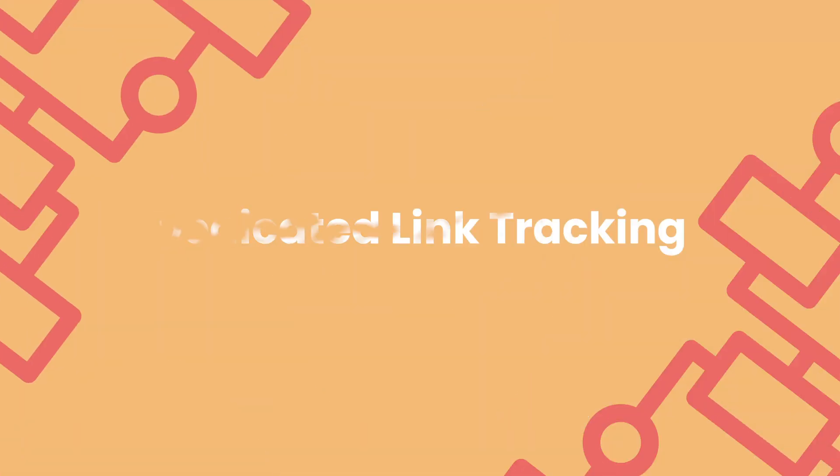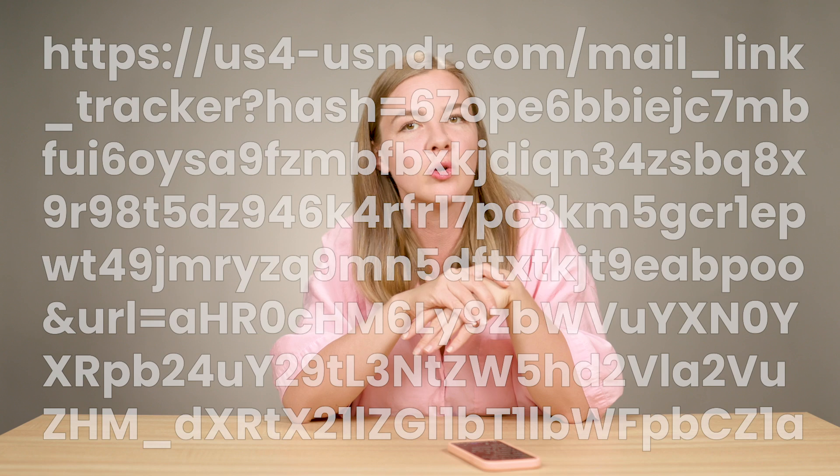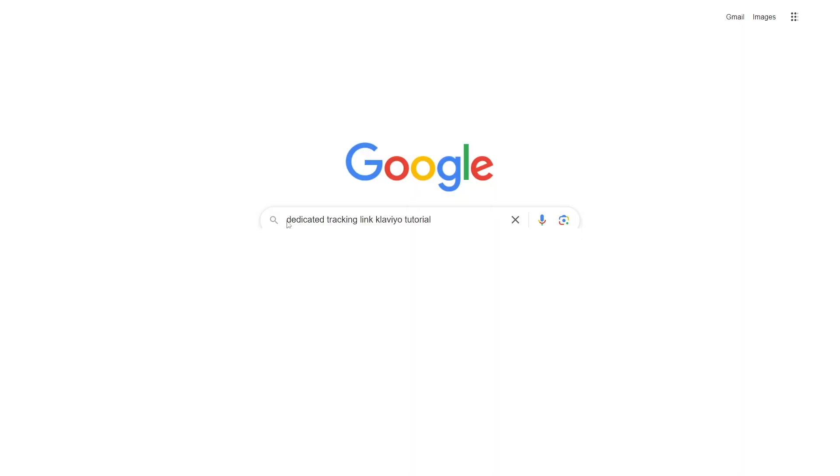Next up, dedicated link tracking. If you've ever hovered over a link in an email and noticed a bunch of random letters and numbers in the URL, that's the default click tracking from your email platform. With dedicated click tracking, you can customize the links in your emails to show your domain instead of the generic tracking domain. Using your own domain for click tracking can improve your overall email reputation and deliverability. I absolutely recommend doing this, especially before Black Friday and Cyber Monday when your sending volume is going to increase.